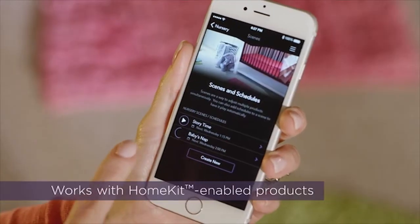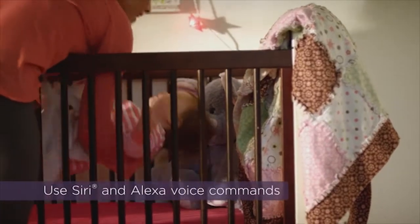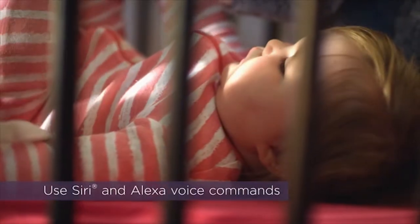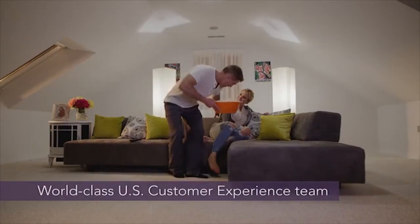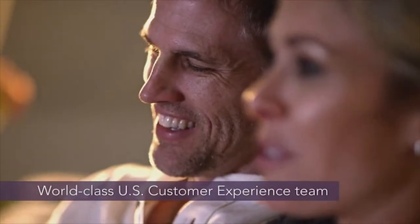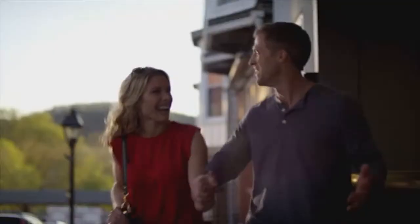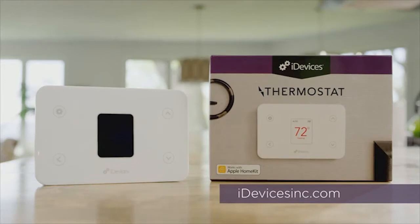Connect your thermostat to other products to create the perfect scene. iDevices Thermostat is compatible with Apple HomeKit and works with Amazon Alexa, so you can adjust temperatures without touching your phone. Hey Siri, set my thermostat to 76. iDevices products are fully backed by our expert customer experience team. Personalize your home whenever and wherever you are. iDevices — evolving your home.